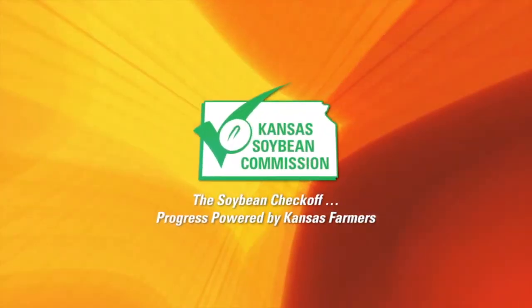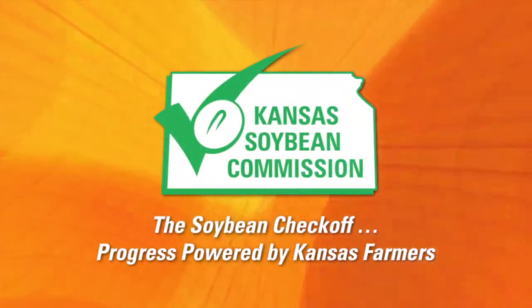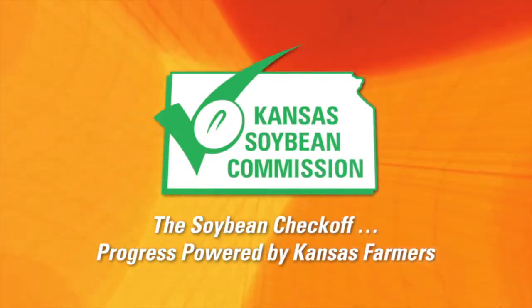Around Kansas, brought to you by the Kansas Soybean Commission. The Soybean Checkoff — progress powered by Kansas farmers.